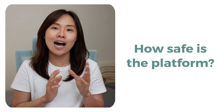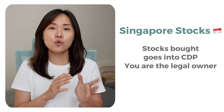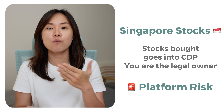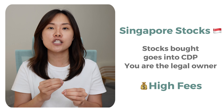By security, I mean how safe is the platform? If you're looking to invest in the Singapore stock market, the first question you should be asking yourself: do you want the stocks that you buy in the Singapore stock market to be held under your name, so that you're not subjected to platform risk, but in turn, would you be willing to pay a high fee for it? High fees will eventually eat up your investment returns.